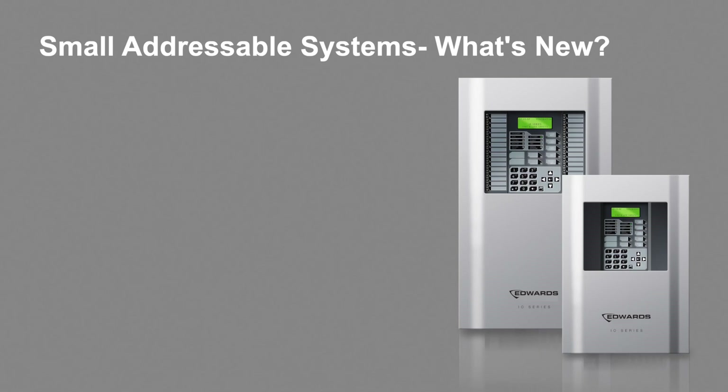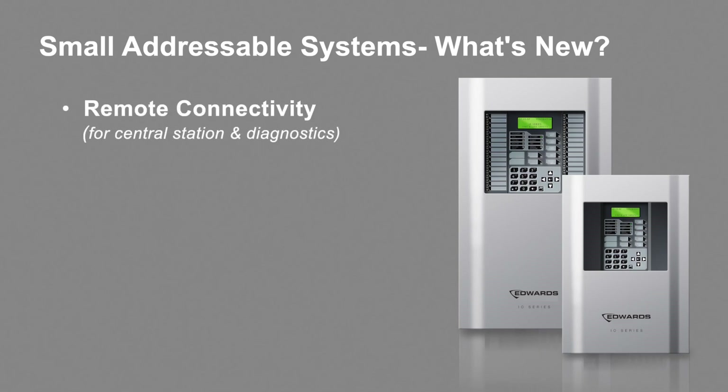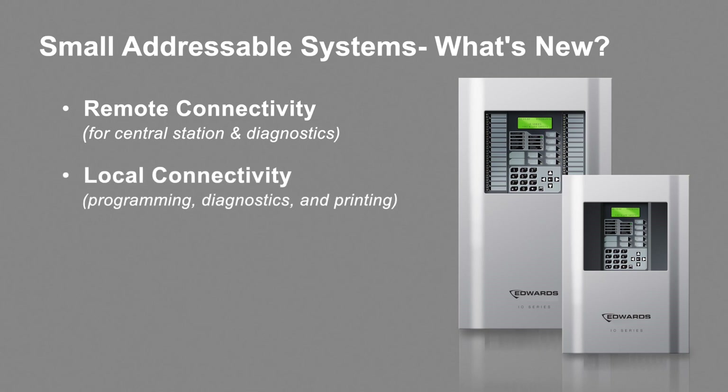The four items in the upcoming release are related to the following: remote connectivity, like for central station monitoring services and diagnostics before technician deployment; local connectivity for panel programming, diagnostics, and printing.